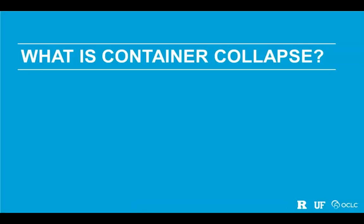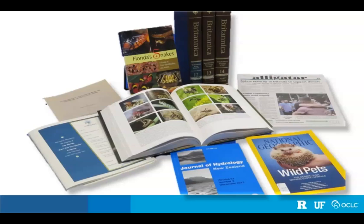We have been studying these students' online search behavior around the issue of container collapse. What is container collapse? Once upon a time, these were the containers we got most of our information through, and they could be very distinctive. When you were holding a newspaper, you knew a journalist wrote the articles, it probably went through some editing, and there was a quick turnaround. When holding a book, you knew it was written by an author, went through a lot of editing, took a long time, and would be in-depth and thorough.